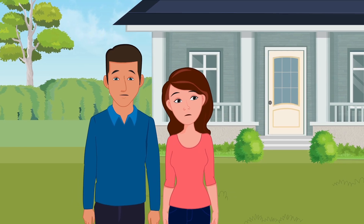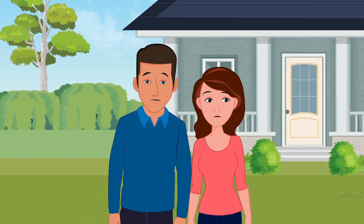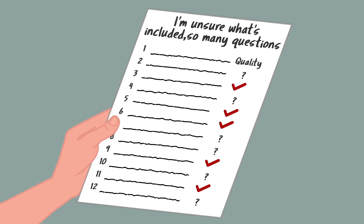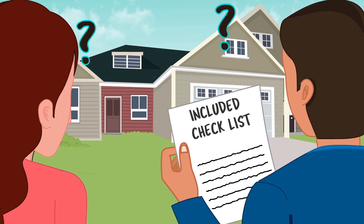As home builders with more than 35 years of experience, we understand that home buyers worry if they're making a wise new home purchase. They can be uncertain about the quality standards of some builders and don't know what's included in each house.